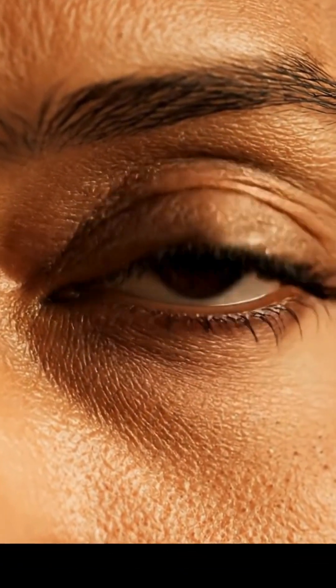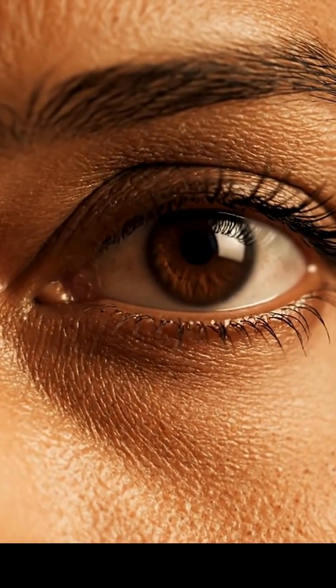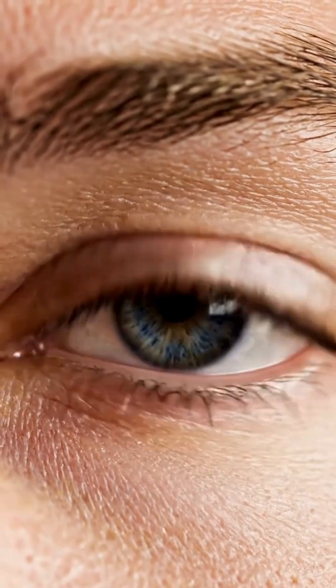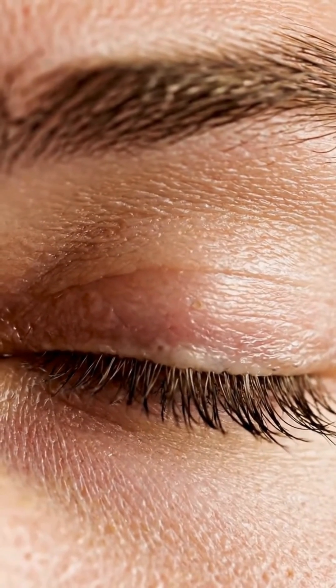Have you ever wondered what actually happens inside your eyes every time you blink? You blink about 15 to 20 times every minute, and each blink is like a mini reset for your eyes.